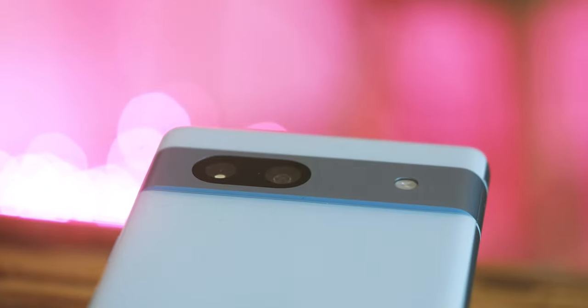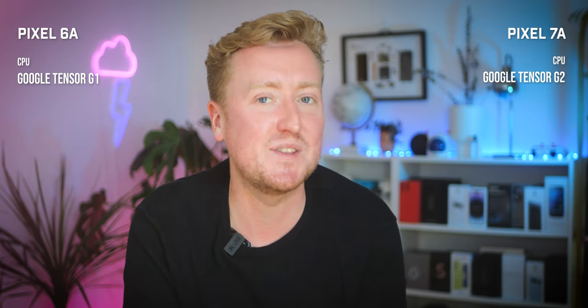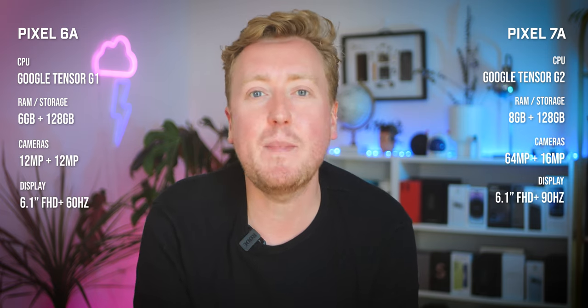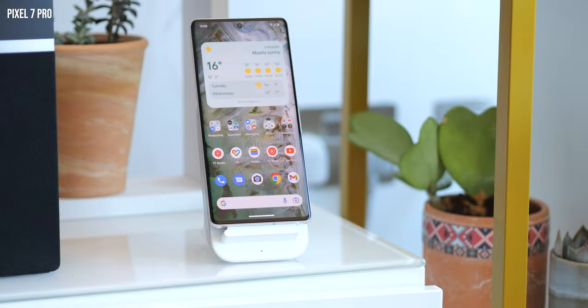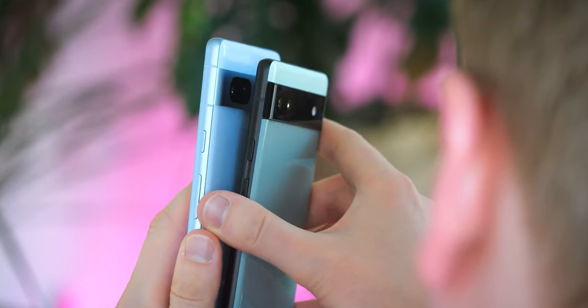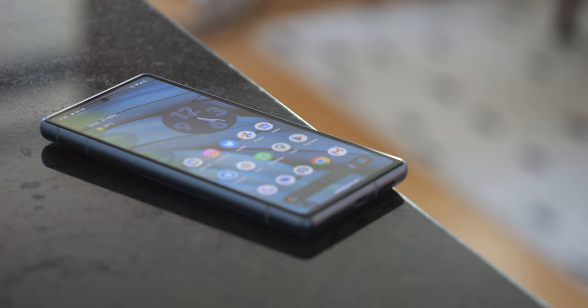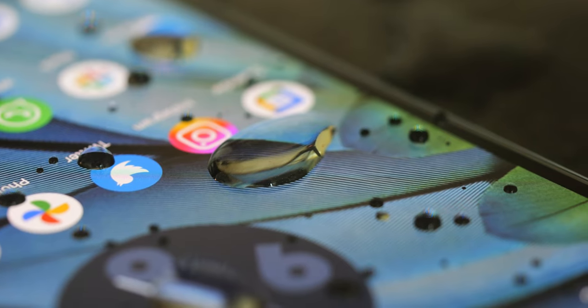The Pixel 7a comes with all the generational upgrades you'd expect to the internal hardware. Like last year, it's got the same Google Tensor chip as the more expensive Pixels, and that's all well and good. But for me, the things that make this phone most worthwhile come further down the spec sheet — the little value adds that have long been table stakes features of flagships but often don't make the cut in budget models. Things like a silky smooth 90Hz screen, wireless charging, and an IP67 rating have been elusive in cheaper phones like this, especially in the West.